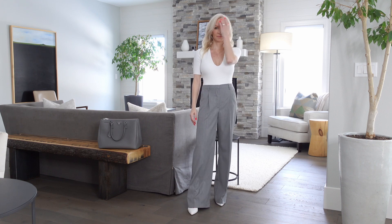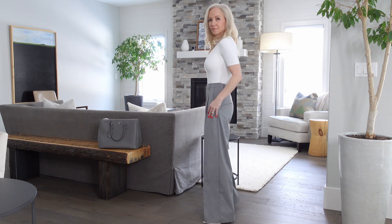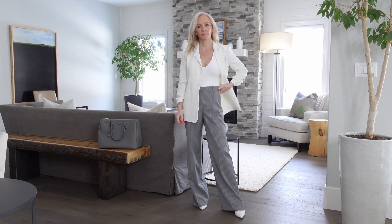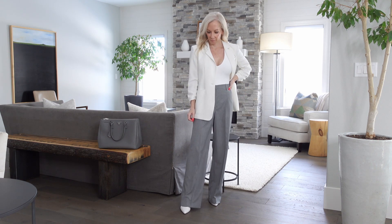Because I loved those gray trousers so much, I styled them a couple of other ways. I really feel like if you invest in something, you should be able to wear the pieces a few different ways to get the cost-per-wear out of them. So I took the gray trousers and added a white bodysuit and those same white pumps, and then I added a white blazer.